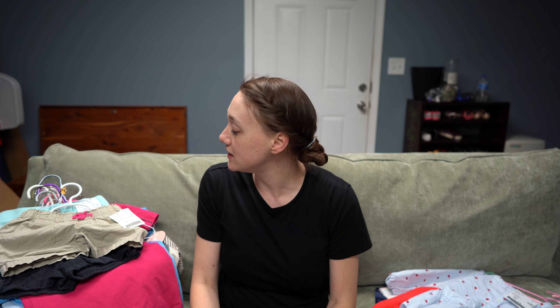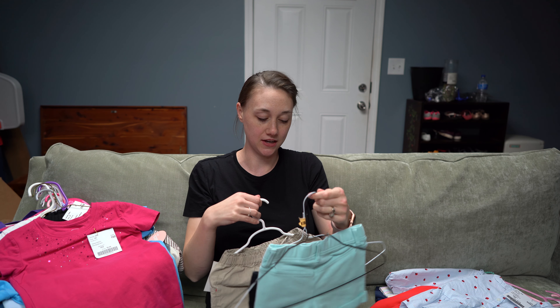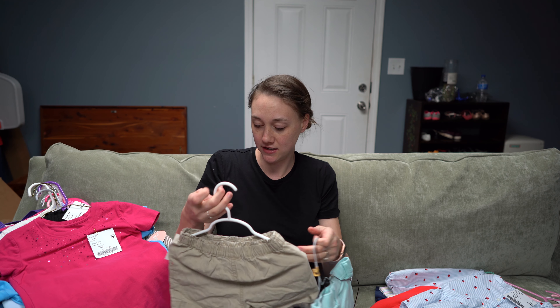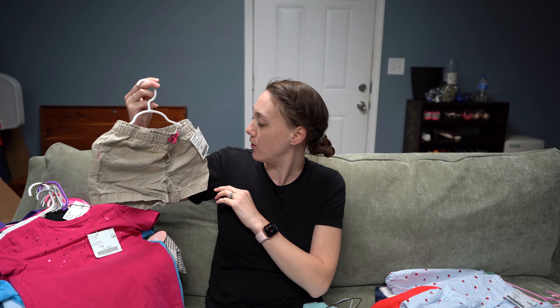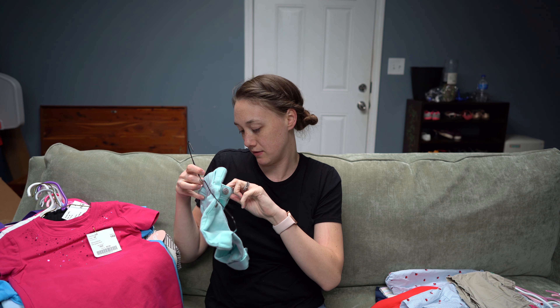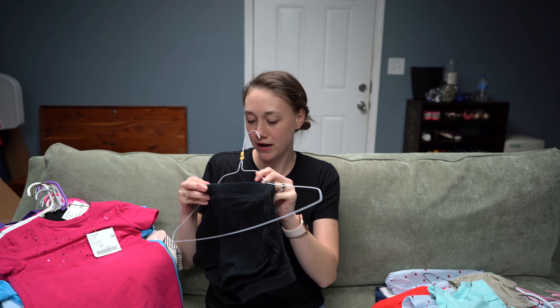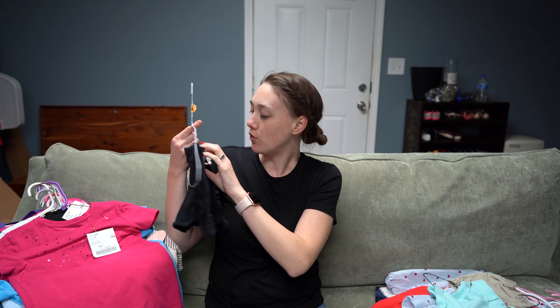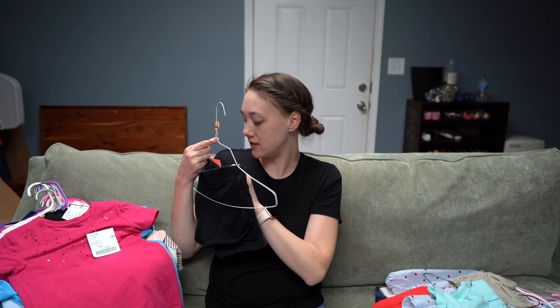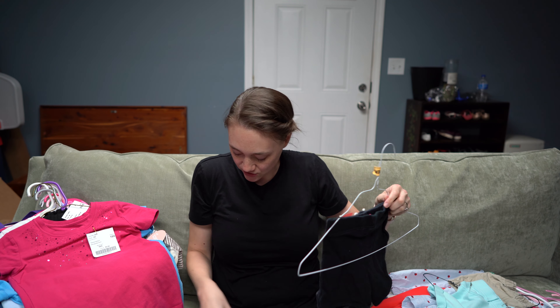Moving into my second daughter, I just needed a few things in size 5T. I got a pair of khaki Circo shorts for $1.00, a soft blue pair by Gymboree for $1.00, and then two pairs of black Jumping Beans shorts — two for a dollar, so only $0.50 each. That was everything I needed for her in that size.